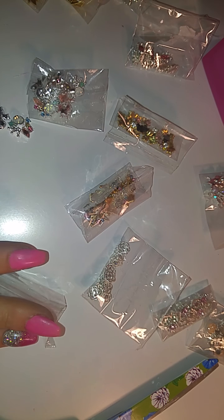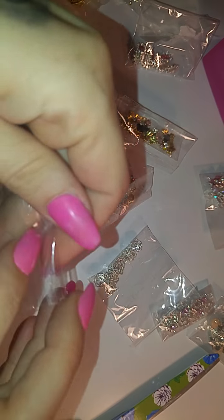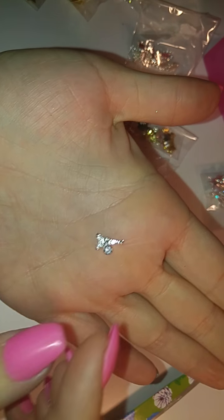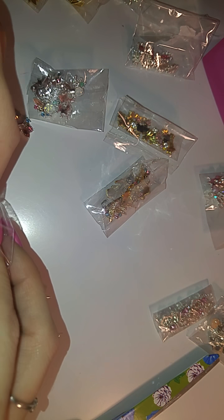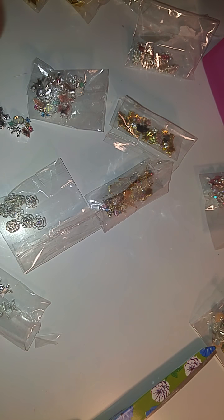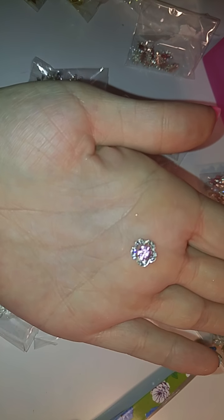This is my small haul for today from AliExpress and eBay. I just want to show you guys what I got. I got these small Paris alloys, and then I got these roses with the iridescent diamond, and then I got these little flowers with the pink diamond.